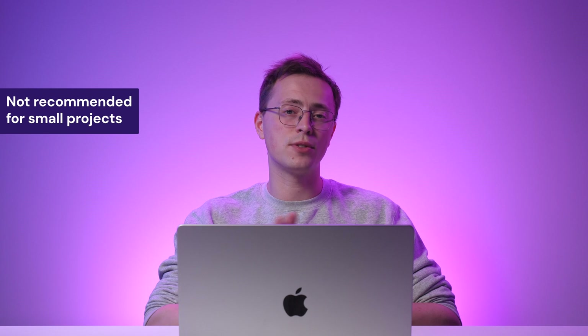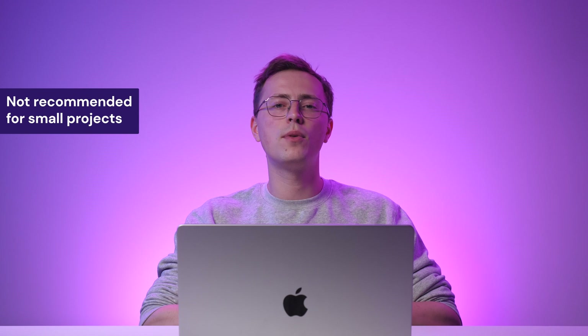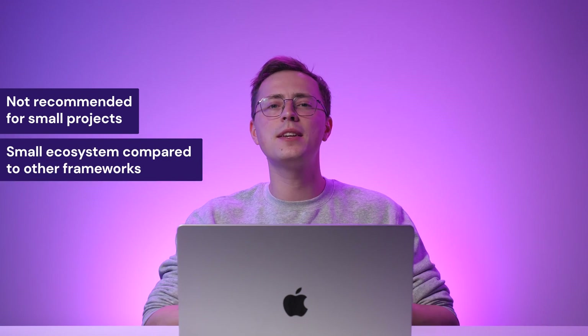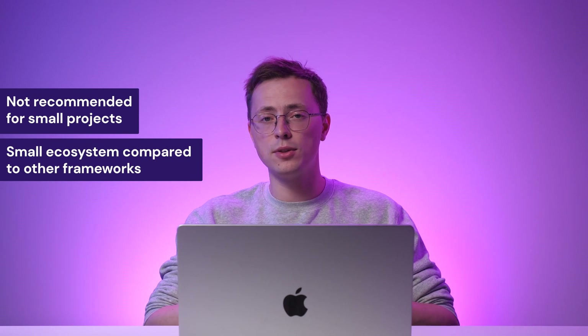Keep in mind that Fastify may not be the best choice for small projects that don't require high-performance optimizations. Its focus on performance might introduce additional complexity compared to more lightweight frameworks. Additionally, while Fastify has gained popularity, its ecosystem might not be as vast as some other frameworks, requiring additional effort to find specific solutions or resources.